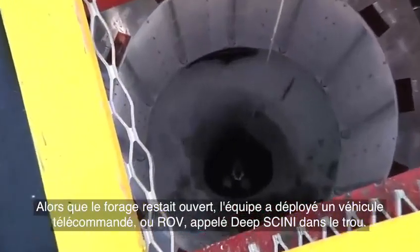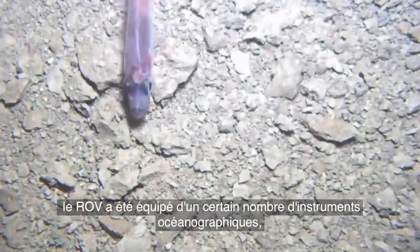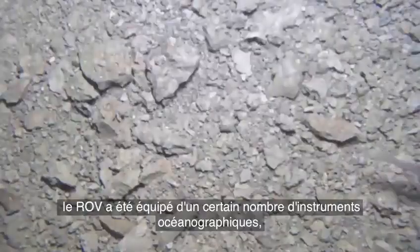While the borehole remained open, the team deployed a remotely operated vehicle, or ROV, called Deep Skinny into the hole. Developed at Northern Illinois University, the ROV was fitted with a number of oceanographic instruments, including a downward-looking camera, to record data.